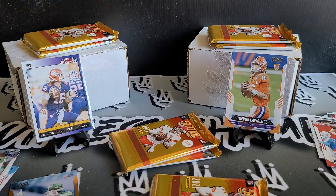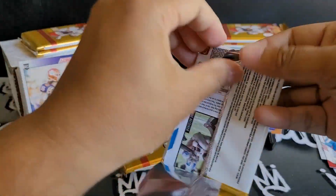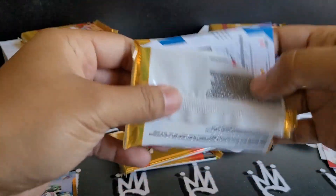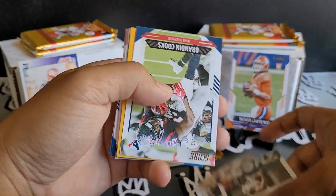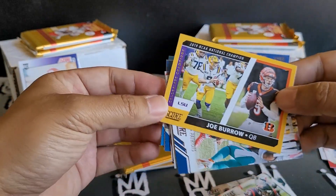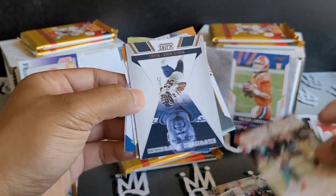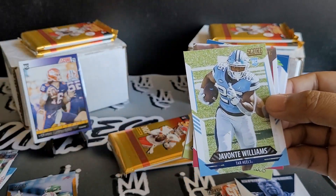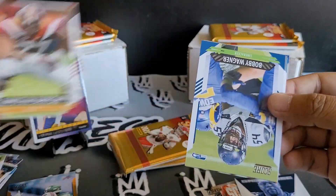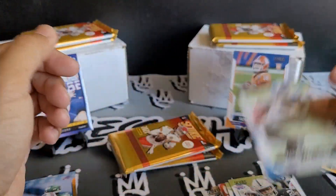Last pack. Calais Campbell, Michael Perrine, Brandon Cooks. We got a Joey Burrow parallel. Cam Newton Score team. Coleo Mack, Joseph Osai, Javonte Williams, Christian Darrisaw. Bobby Wagner, Josh Jacobs for the PC, and Kenny Golladay.